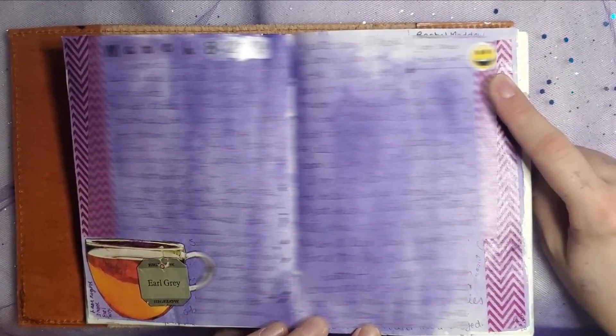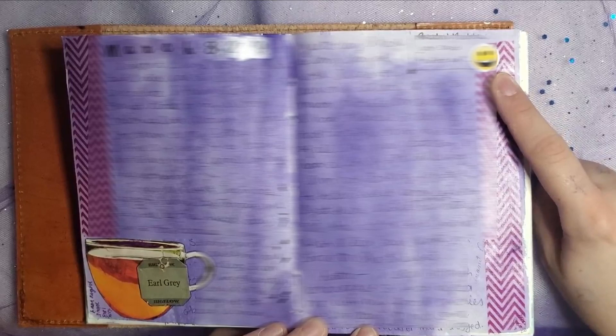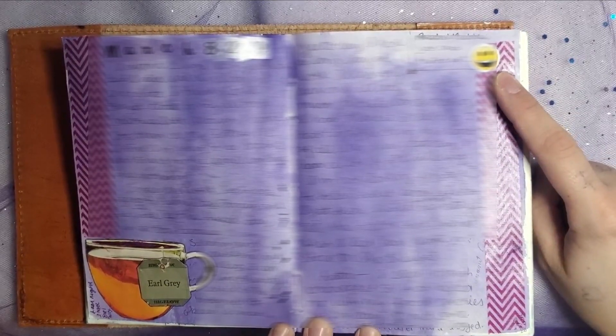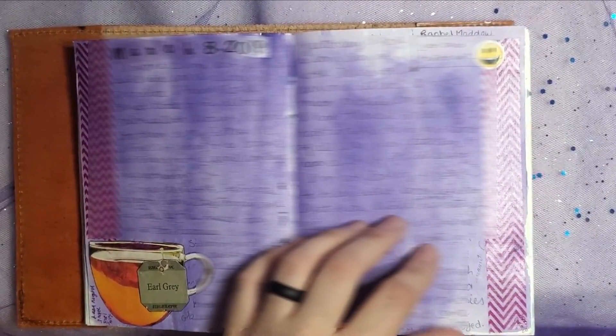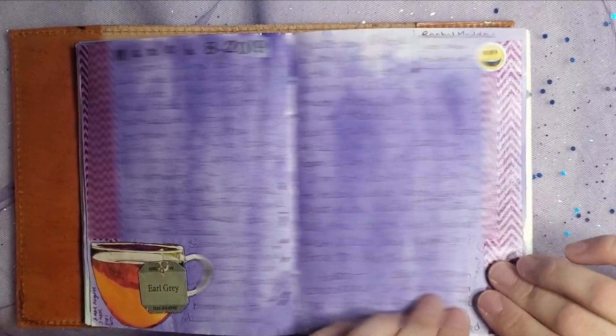I believe this is also an acrylic wash that I made with just some water and acrylic paint. Right here in the top right-hand corner — I'd like to point this out — it says "Rachel Maddow just said nut it up." That's so funny. I'm going to have to look for a clip of Rachel Maddow saying that and see if it's online.